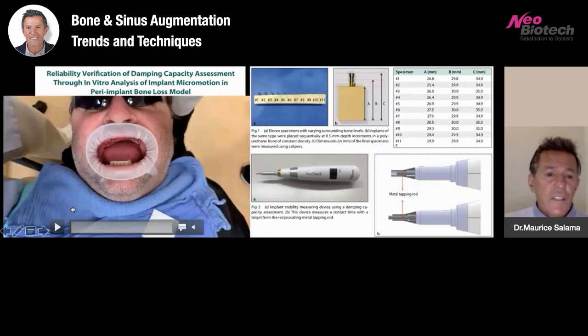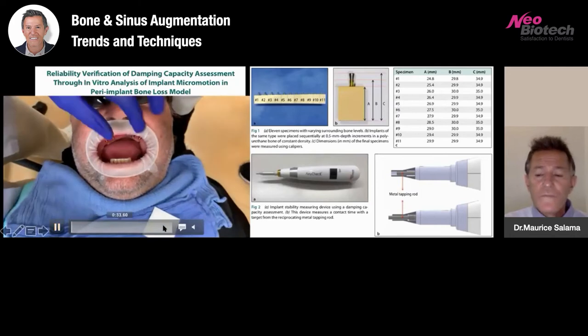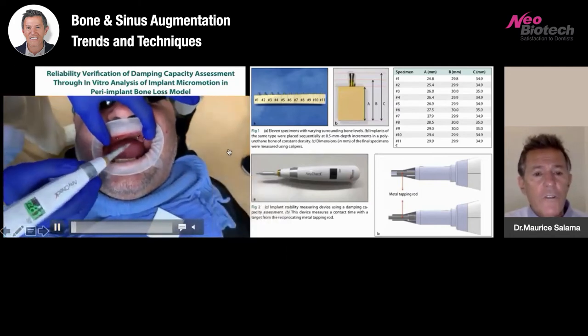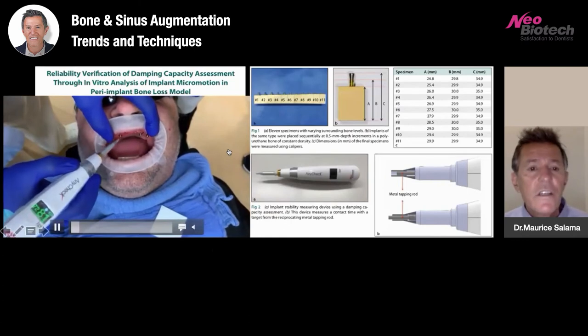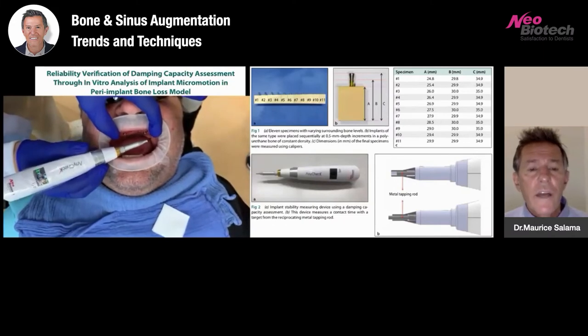Here's a case we treated with zygomatic implants. Before we load such a case, we want to make sure the implants are stable. In our office, we're using an opter gate to reflect the lips and take measurements on the multi-unit abutments without having to remove them, which speeds up our ability to assess stability. Here's my partner, Dr. Marco Tadras, a prosthodontist, using the any-check on this patient to assess the stability of the zygomatic implants.